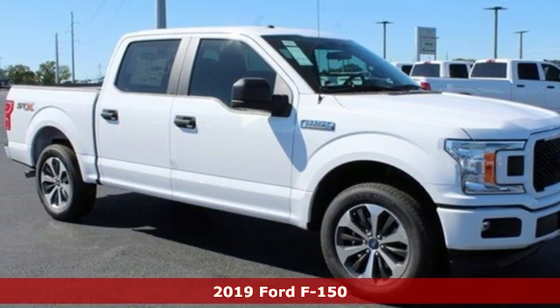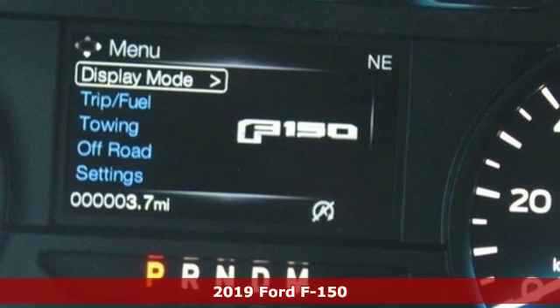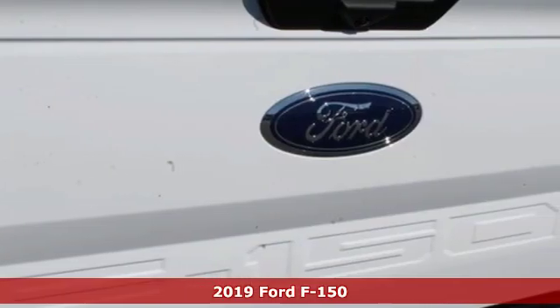It's a new 2019 Ford F-150. Built on tradition, built to last. Ford. It boasts an impressive list of features like these.